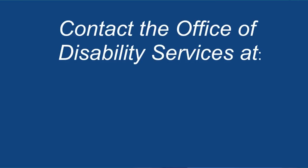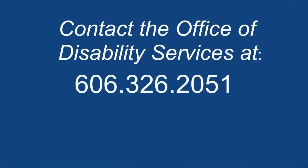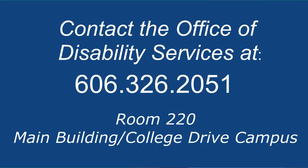Working with the Office of Disability Services is completely voluntary, so no student is required to do so. However, if you think you may need assistance, you may contact the Office of Disability Services at 606-326-2051, or stop by the Disability Services Office in Room 220 of the main building on the College Drive Campus.